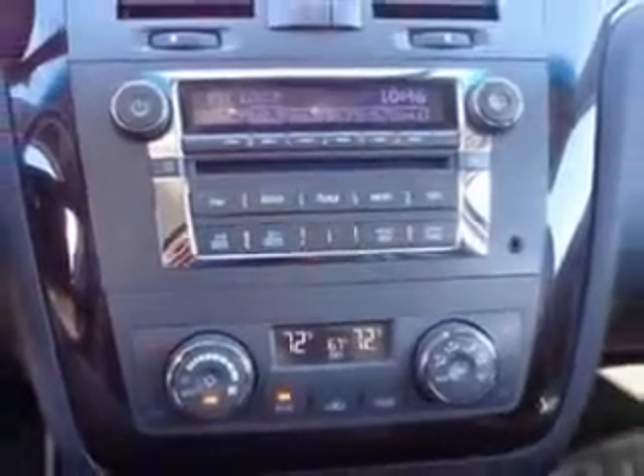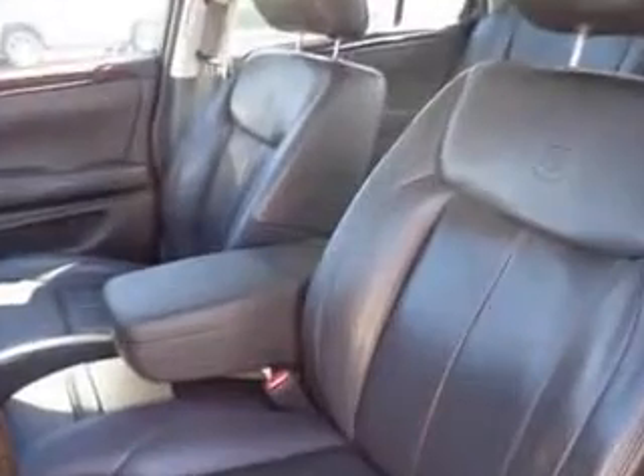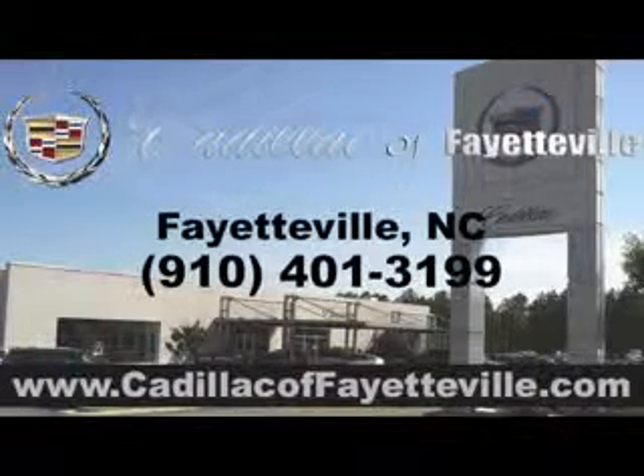Enjoy the drive, have peace of mind, and drive your entire family in this 2009 Cadillac DTS. See us at Cadillac of Fayetteville today. Stop in today or visit us 24/7 at cadillacoffayetteville.com.